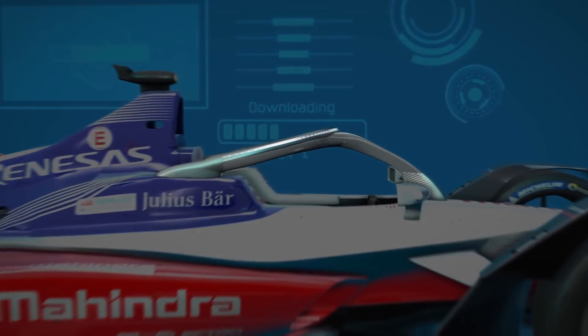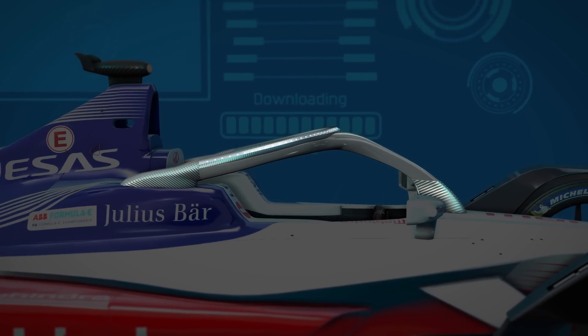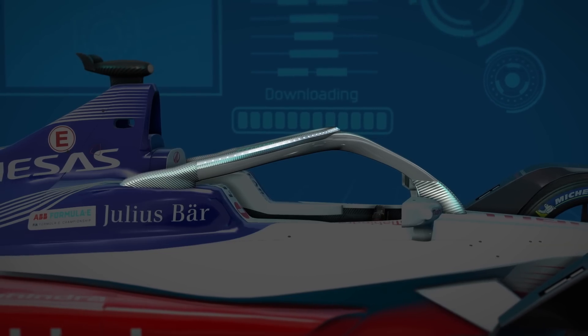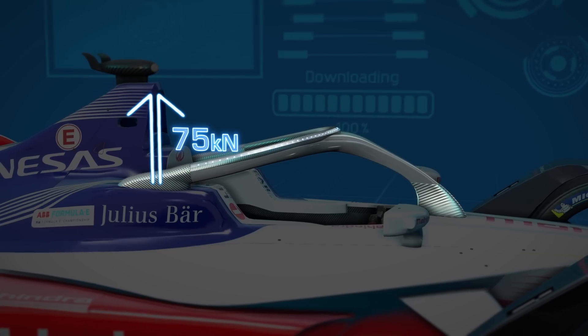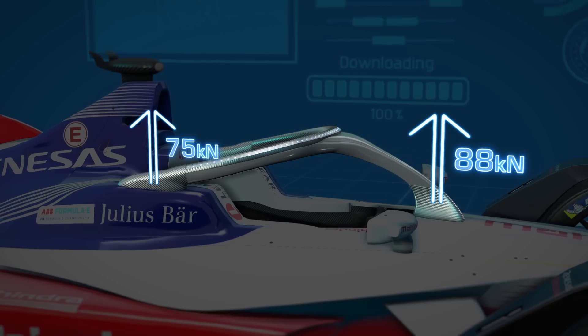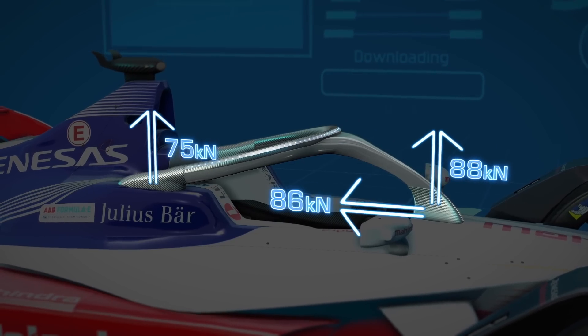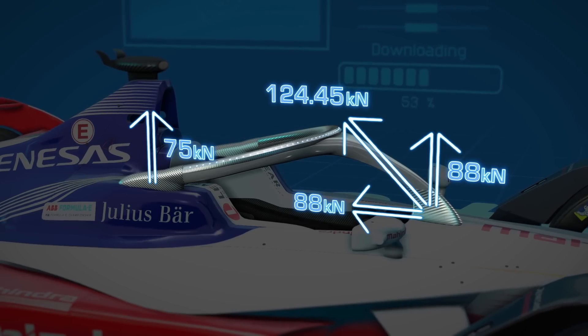To get the official sign-off, the Halo must withstand a pair of static load tests to ensure that it's fit for use. A load of 75 kN is applied upwards on each rear attachment. Furthermore, a load equivalent to 88 kN upwards and 88 kN rearward must be applied on the axes of the front attachment.